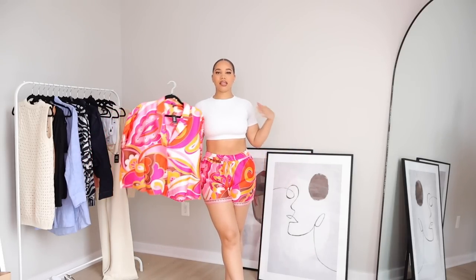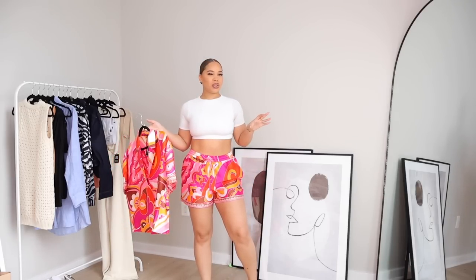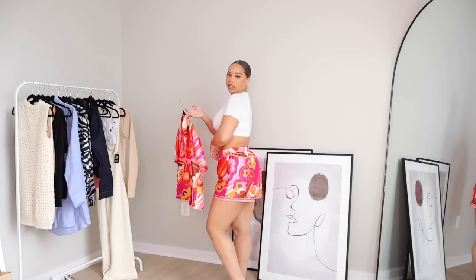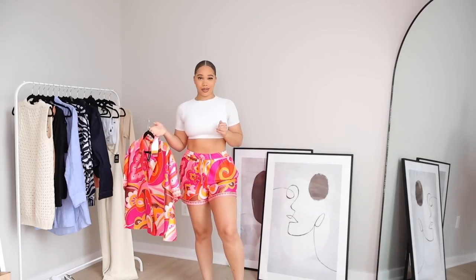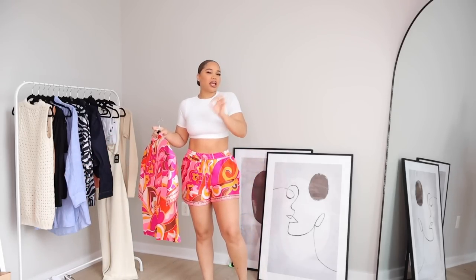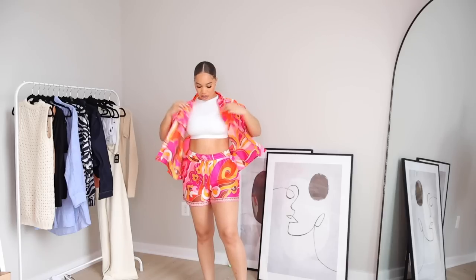Next up we have this fun set right here. I think this is so cute for a vacation, on a boat — those type of vibes. We have these shorts — this type of print was really popular last summer and I feel like they need to bring it back because this color combo is just everything. I got the shorts in a medium and they fit really good. They also have pockets, and I like that they're not too short — not too long, not too short, just right.